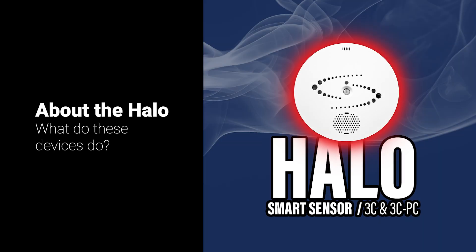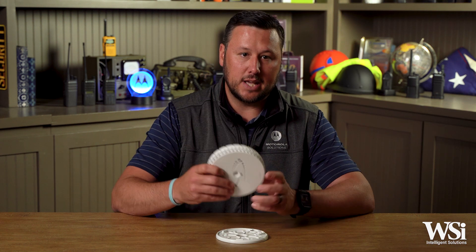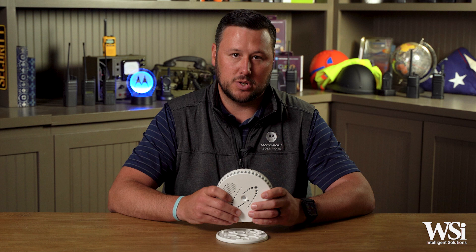Let's do a rundown of what the Halo 3C and 3C PC devices look like and what they do. This is the Halo Smart Sensor from Motorola Solutions. This smart device can detect hundreds of different environmental combinations, providing real-time, site-specific notifications for a vast number of industries. It's important to note that this is a sensor, not a camera or an audio recording device. This distinction allows the Halo to be installed in areas where video and audio would not be allowed, like bathrooms.